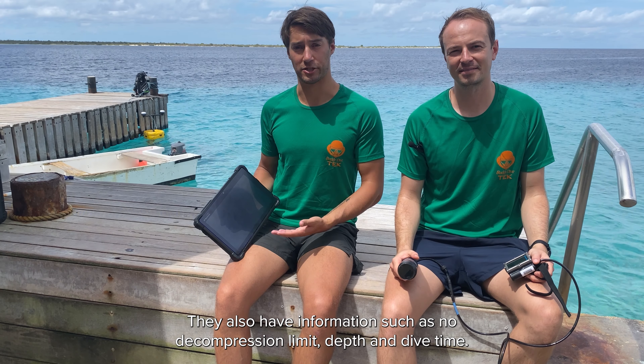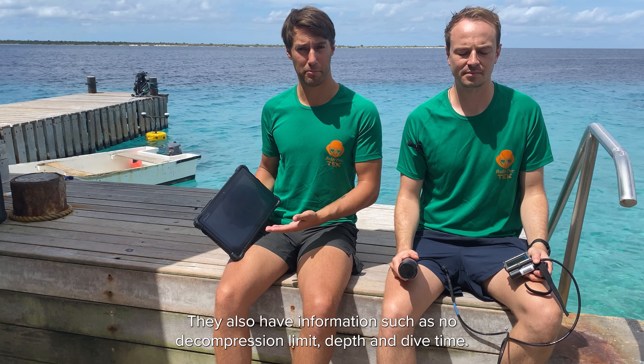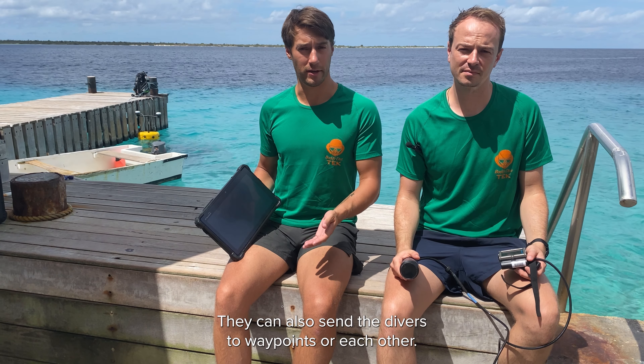Supervisors also have information such as no decompression limit, depth, and dive time. They can also send the divers to waypoints or to each other.